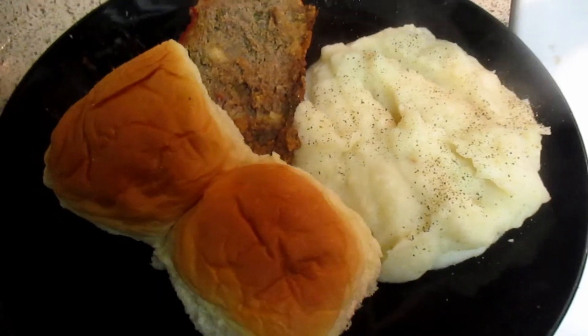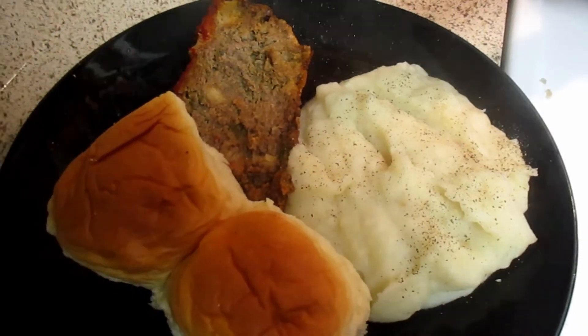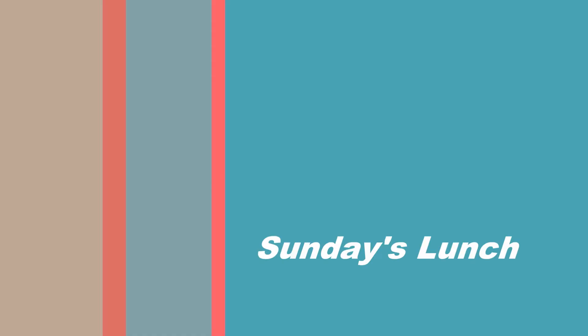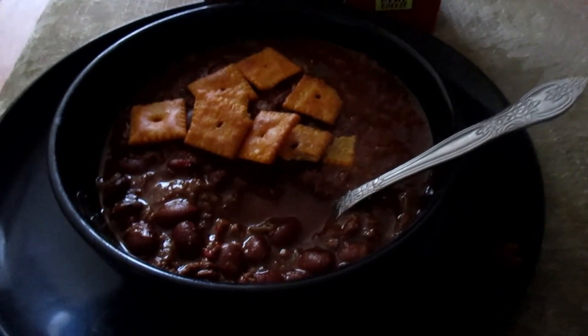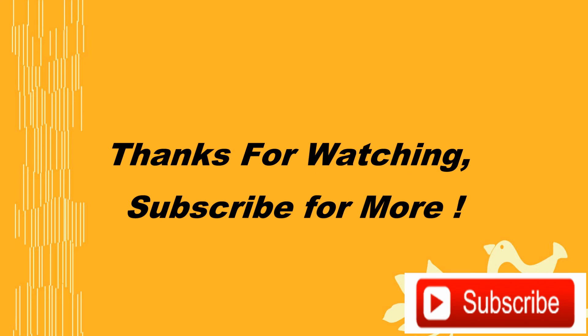Now we're heading on to my Sabbath meal after church. I made meatloaf and mashed potatoes with some more Hawaiian rolls — I had more left, so I kept finding ways to use them. This is like my first time ever buying Hawaiian rolls and they're really good. For Sunday's lunch, I went ahead and included that in here: this is Amy's vegetarian chili. You guys know I'm a recovering vegetarian — I've been vegetarian for years. Anyway, thanks guys for watching! If you like these types of videos, make sure to subscribe.